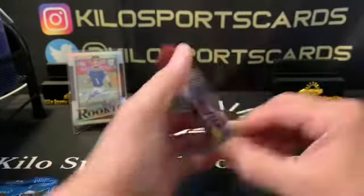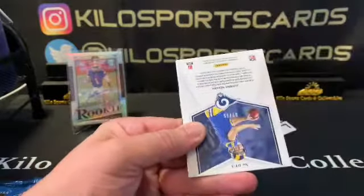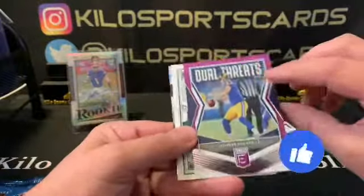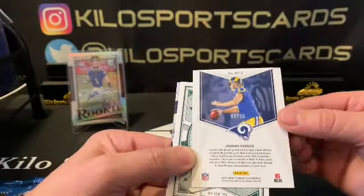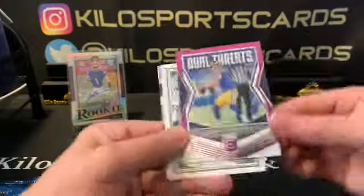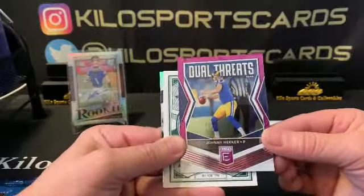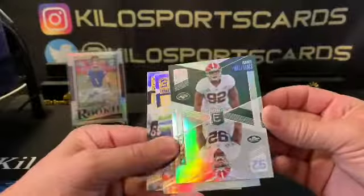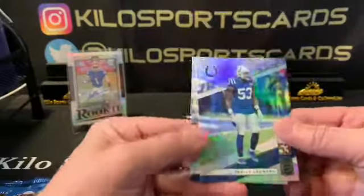Hopefully Elite gives us our usual luck. We have 2019 Elite. We got Drew Brees, a Johnny Hecker numbered card out of 75 — if I remember right he was the one that fumbled in the Super Bowl — and then a Quinnen Williams Rookie on Deck. Then we have Darius Leonard and Khalil Mack.